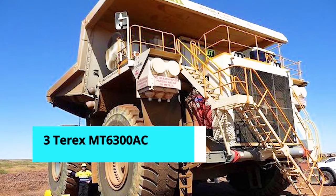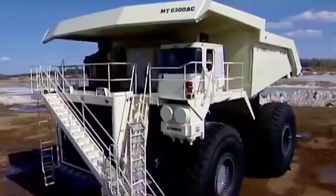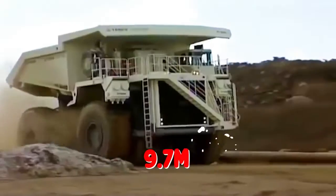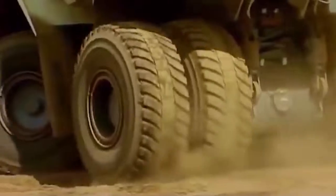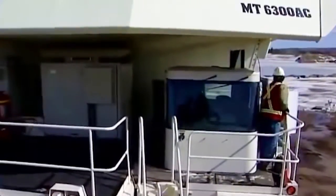Number 3: Terex MT6300 AC. Introduced in 2008 by the American manufacturer Terex, this vehicle was rebranded as the Bucyrus MT6300 AC after Bucyrus acquired Terex's Mining Equipment Division in 2010, and was then acquired by Caterpillar in 2011. The vehicle has a payload capacity of 400 tons and a gross operating weight of 660 tons. The body measures 7.90 meters in height, 9.7 meters in width, and 15.5 meters in length. The vehicle is powered by a four-stroke diesel engine with 20 cylinders, which powers an AC electric alternator, which in turn powers electric motors on each side of the rear axle. The engine has a rated power output of 3,750 horsepower and can travel at a maximum speed of 64 kilometers per hour.